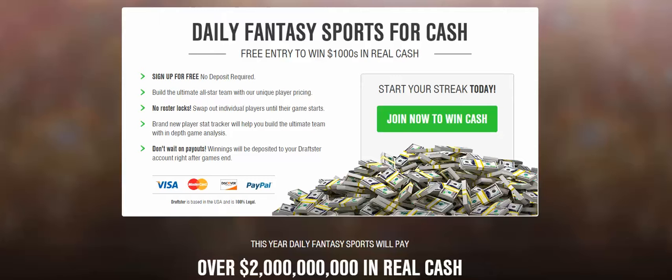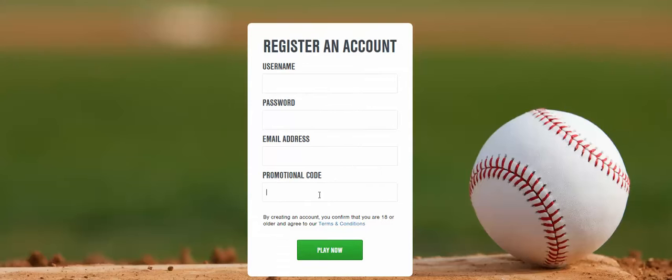If you're currently on the website — on the home page or on the register screen — you'll see a promo code box. They call it 'promotional code.' You can enter in 'cafe' and you'll see this promotion is valid. Enter in your username, password, email address, and click 'Play Now.' Once you get to the deposit screen, you'll automatically get a 100% bonus up to $300.